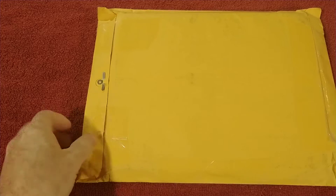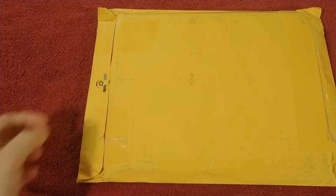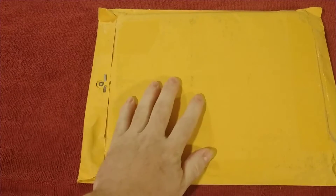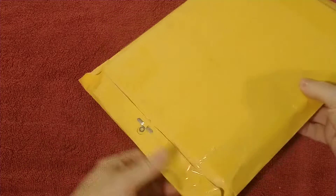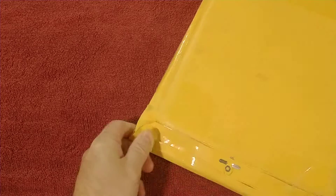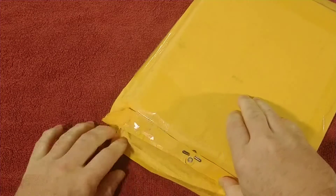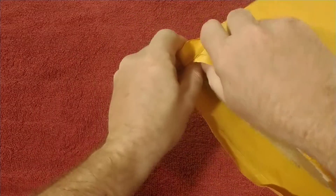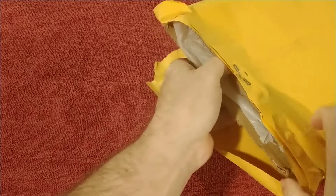Hey there everybody, this is Brett from Troublemaker Comics here with another eBay haul. Let me know what you think in the comment section below — what you think of the title of this haul, whether I got a good price on it or not. For those who are watching, thank you for watching. Those who have subscribed, thank you.